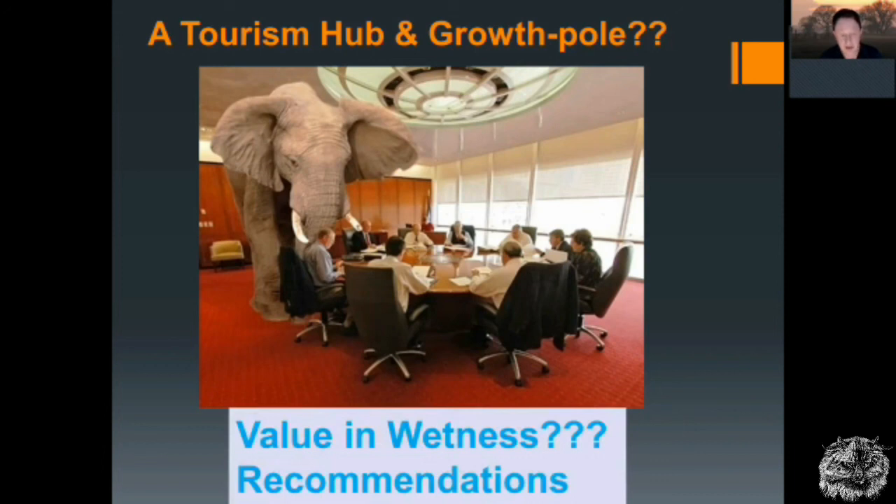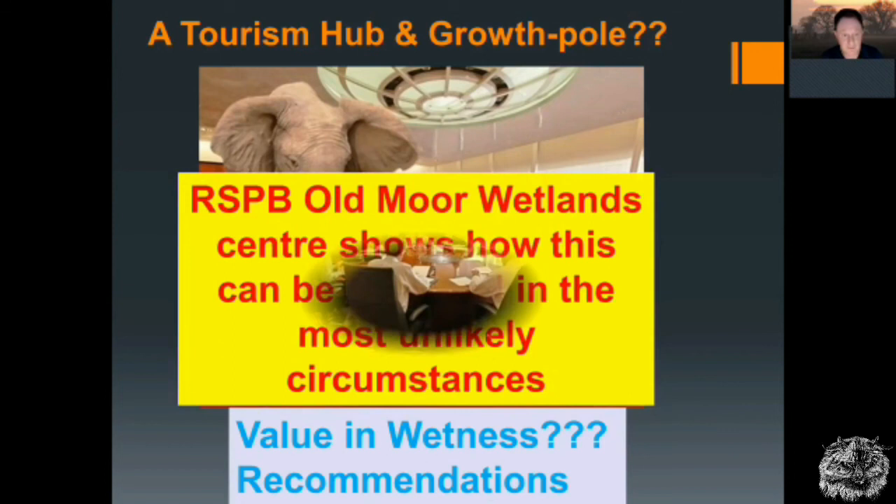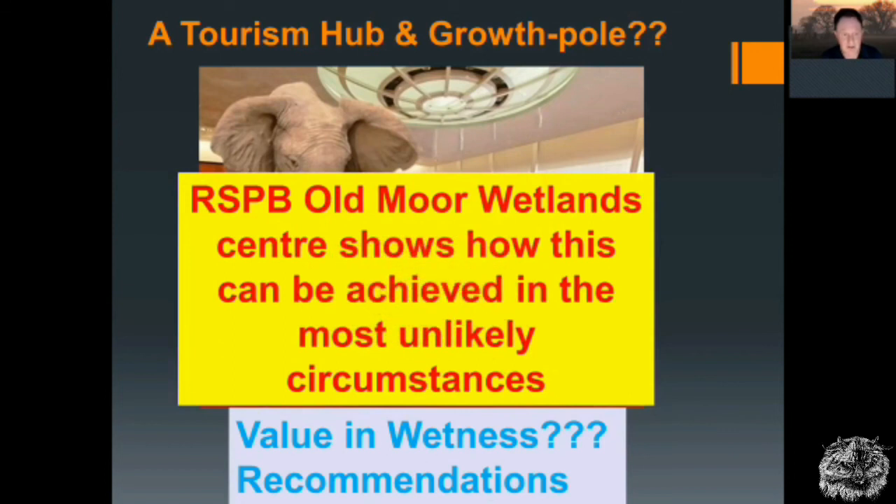These were things that we recommended at the end of Valuing Wetness. The RSPB shows what can be done at Old Moor — in some really the most unlikely circumstances. This was one of the most impoverished and derelict landscapes in the whole of Western Europe, and it's now a thriving tourism hub. So well done RSPB, well done Yorkshire Wildlife Trust at Potterick Carr. But we need to do better.